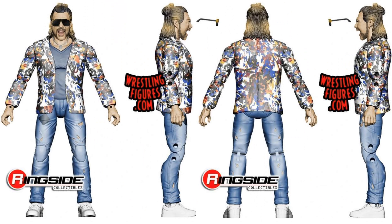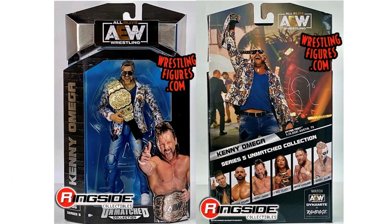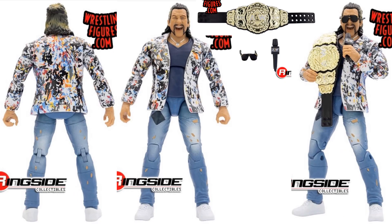Then we have our Kenny Omega in his street clothes — got his glasses, mouth open. Front and back of the package shows he's got his AEW championship belt, his microphone, and his glasses. Patchwork on the pants with holes in them.